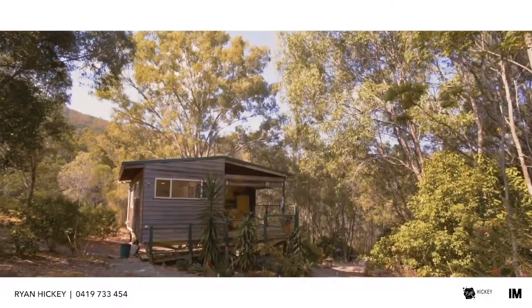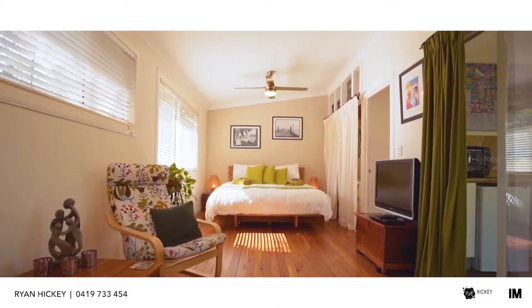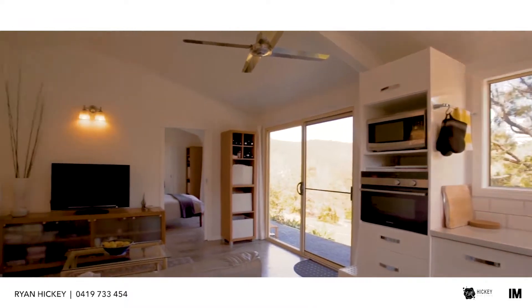Perched amongst one of the timbered parts of the property is a self-contained one-bedroom apartment. Also on offer is a second self-contained one-bedroom apartment, recently completed with a very modern decor.